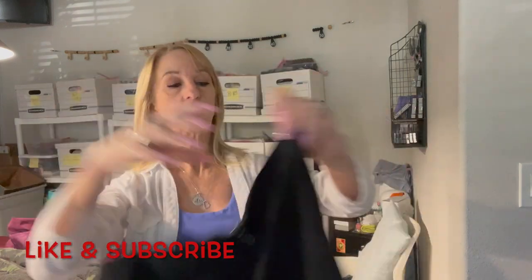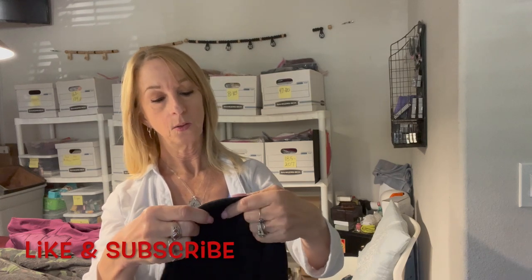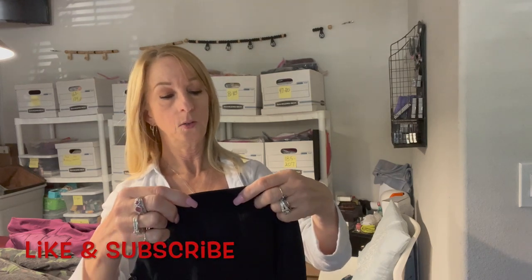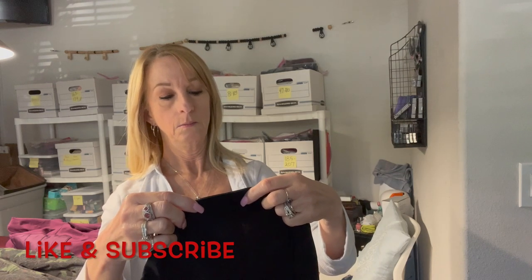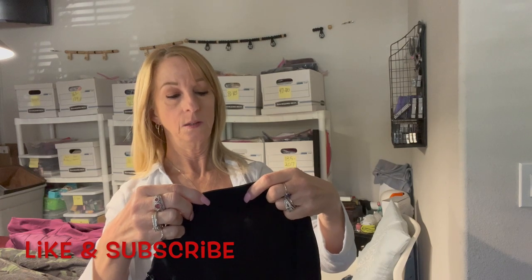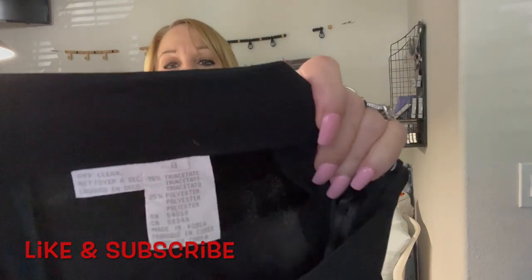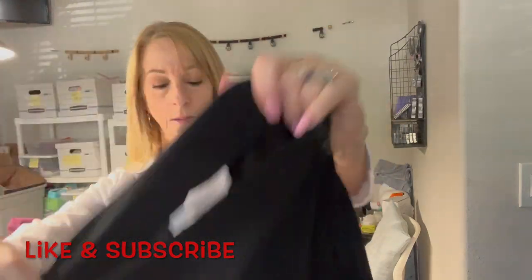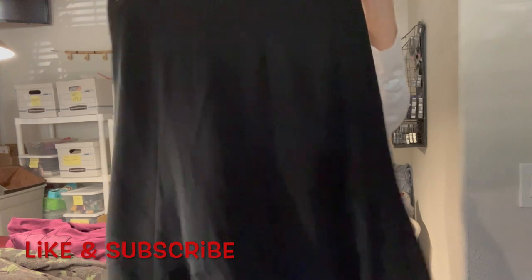Let's see — another skirt. I'm glad I got a whole bunch of skirts this time. This is a size 8, dry clean only, no name — polyester. It's a no-name dress or skirt but it's a really cute flowy skirt.